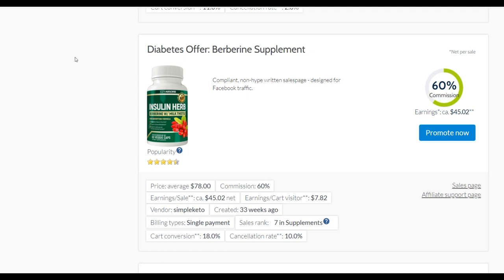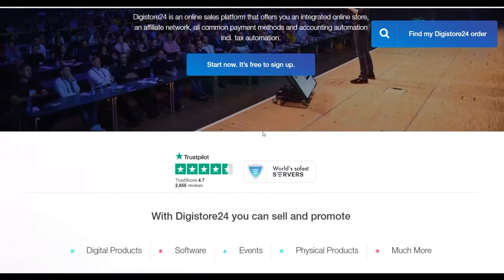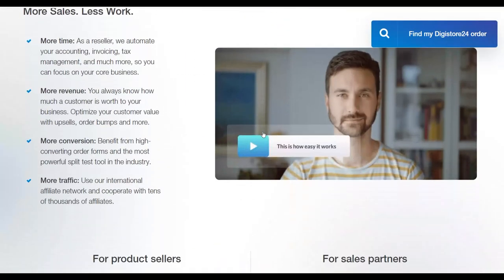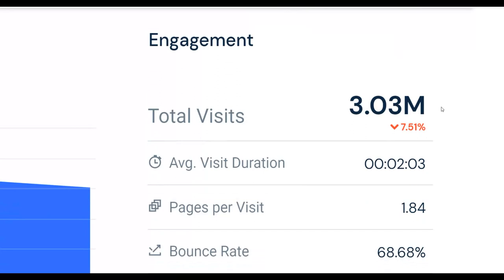What is up guys and welcome back to the Smart Online Payday YouTube channel. Today I'm going to show you guys a brand new way to promote affiliate offers on Digital24 for 100% free and actually make a lot of money on complete autopilot. I'm going to show you guys a huge traffic source that's getting up to 3 million plus visitors every single month and exactly how to promote affiliate offers effectively on this traffic source.